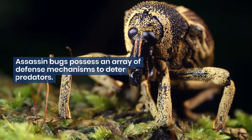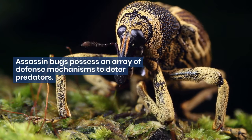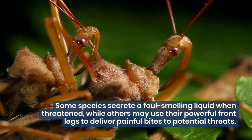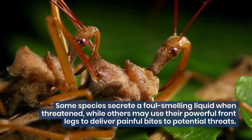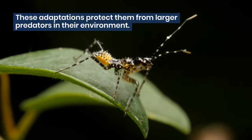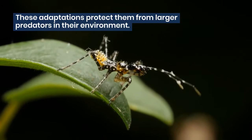Assassin bugs possess an array of defense mechanisms to deter predators. Some species secrete a foul-smelling liquid when threatened, while others may use their powerful front legs to deliver painful bites to potential threats. These adaptations protect them from larger predators in their environment.